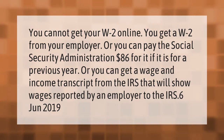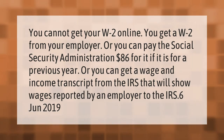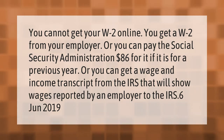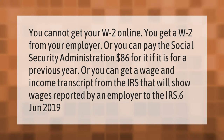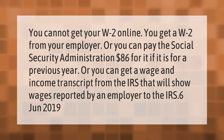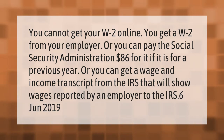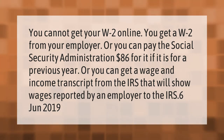You cannot get your W-2 online. You get a W-2 from your employer, or you can pay the Social Security Administration $86 for it if it is for a previous year. Or you can get a wage and income transcript from the IRS that will show wages reported by an employer to the IRS.